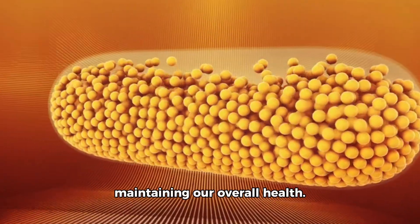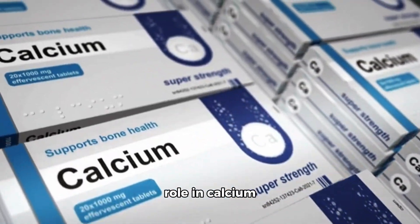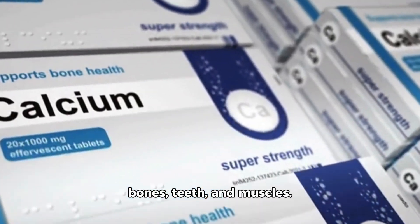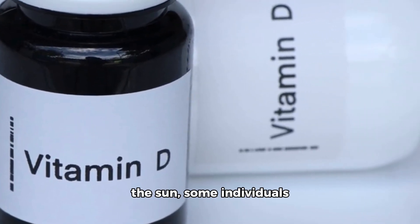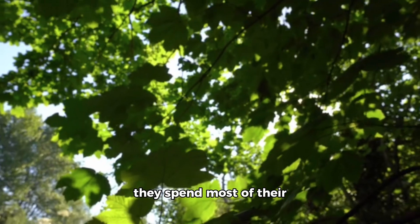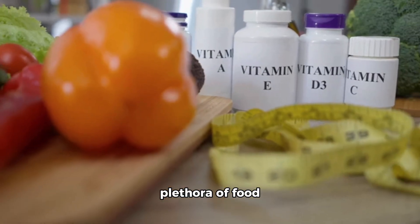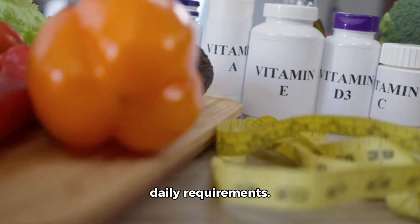Vitamin D is crucial for maintaining our overall health. It plays a significant role in calcium absorption, which is essential for healthy bones, teeth, and muscles. While our body can produce vitamin D when exposed to the sun, some individuals may not get enough from sunlight alone, especially during winter months or if they spend most of their time indoors. Luckily, we have a plethora of food sources rich in vitamin D to help us meet our daily requirements.